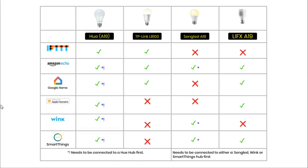Google Home is Google's equivalent to the Amazon Echo and has the same compatibility issues for these lights. The TP-Link and the LIFX bulbs can connect directly to Google Home, but the Hue first needs to be connected to its own hub, and the Sengled does not work at all with Google Home. Only two of these lights will connect with Apple HomeKit: the Hue, which must be connected to its own hub first, and the LIFX, which connects directly to HomeKit without needing another hub. Two of the lights connect to a Wink hub such as the Wink 2 — the Hue and the Sengled. Three of these lights are compatible with the SmartThings system: the Hue, the Sengled and the LIFX.